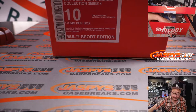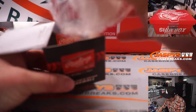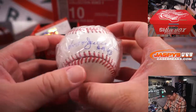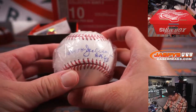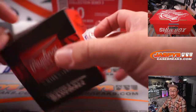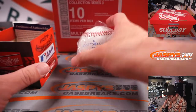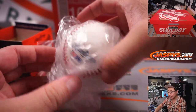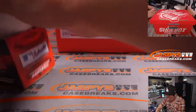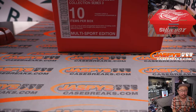Next up is an autographed baseball. Is that Reggie Jackson? It is — Reggie Jackson. There's your PSA DNA. There's the sticker on there too. Nice, with a Hall of Fame inscription. Reggie Jackson auto baseball.